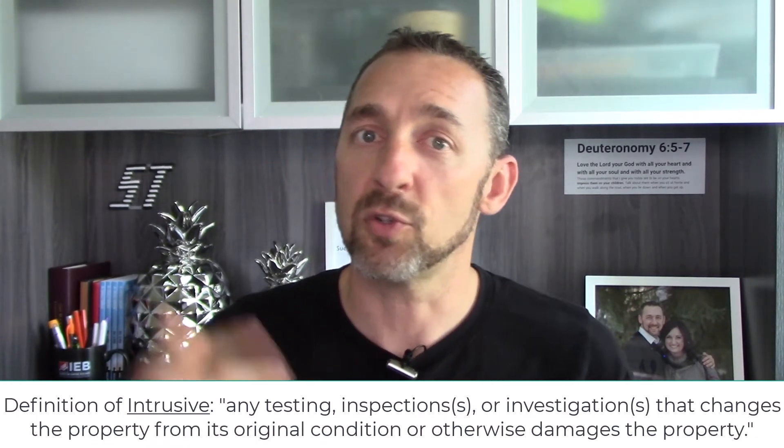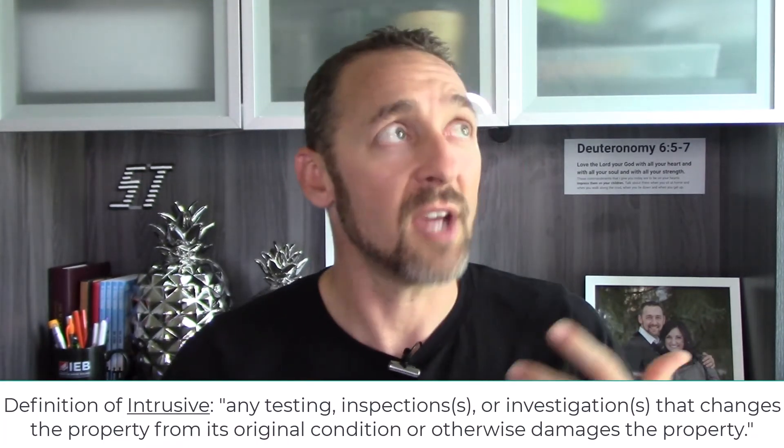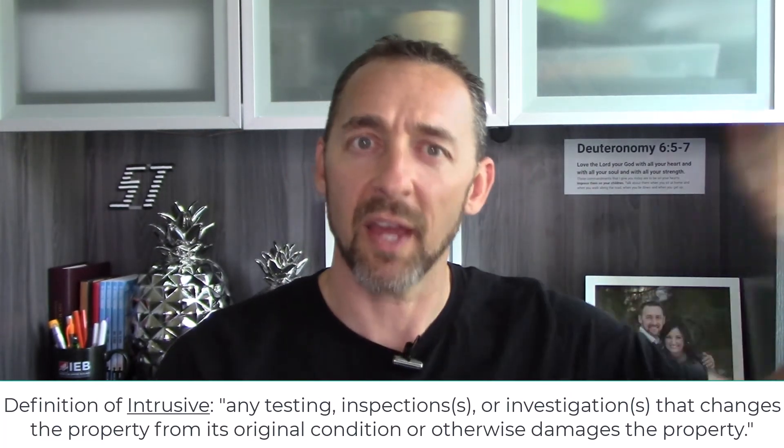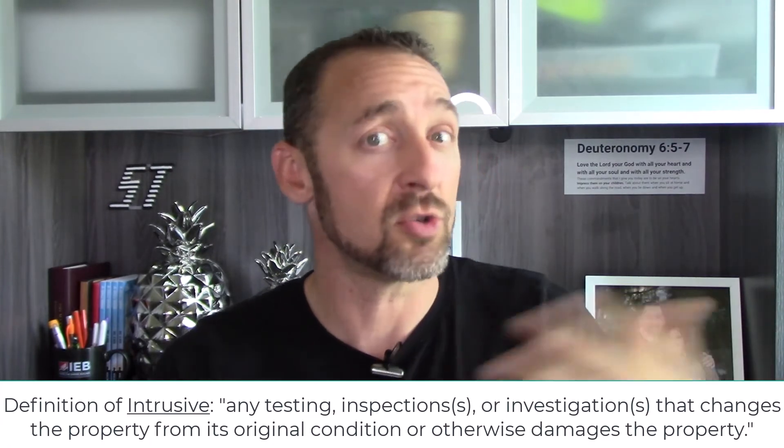No permission slip needs to be signed by the seller because this is not considered intrusive testing. This could technically be done as part of a home inspection, though we don't go to this length during a standard home inspection — we might do it in one or two areas if we're concerned, and then recommend further testing by someone who specializes in this. In our case, it could be us, because we specialize in it, but we would recommend further testing to identify water intrusion throughout the entire home.